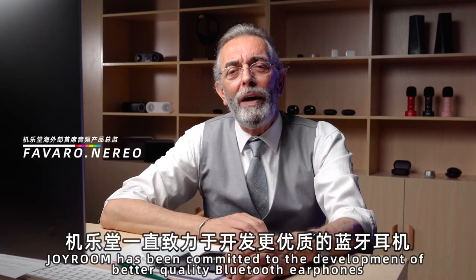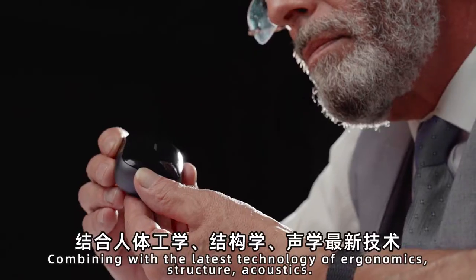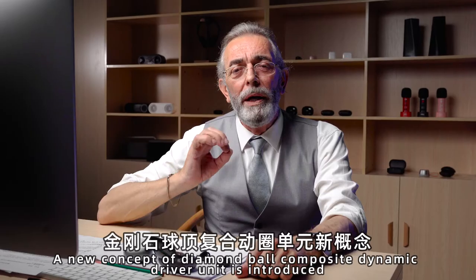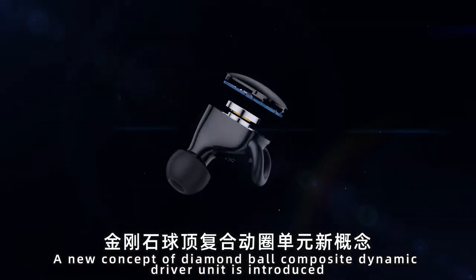JoyRoom has been committed to the development of beta-quality Bluetooth earphones, combining the latest technology on ergonomics, structure and acoustics. A new concept of Diamond Bold Composite Dynamic Driver Unit is introduced.